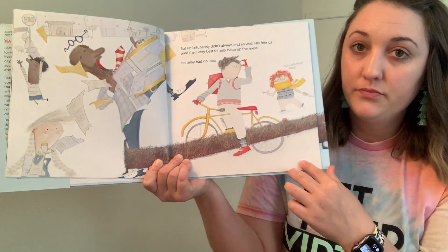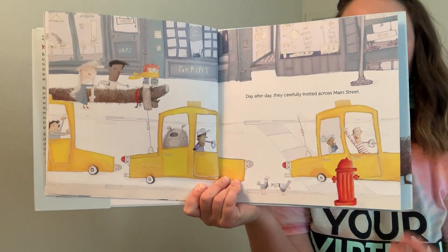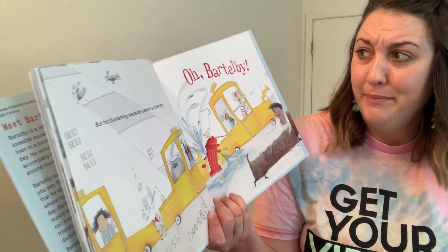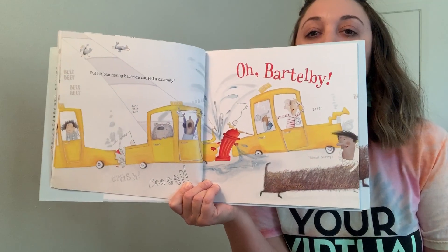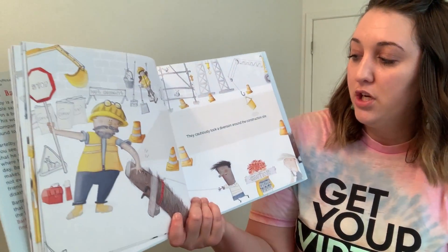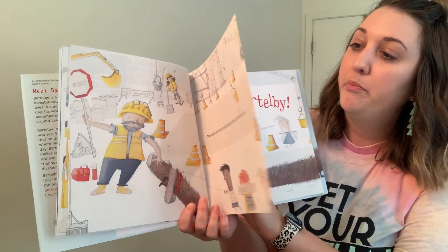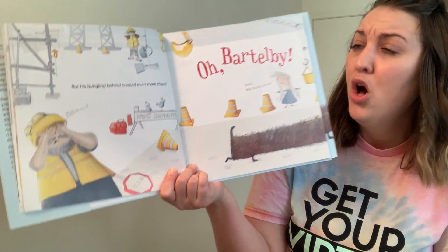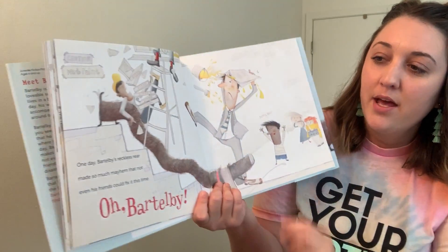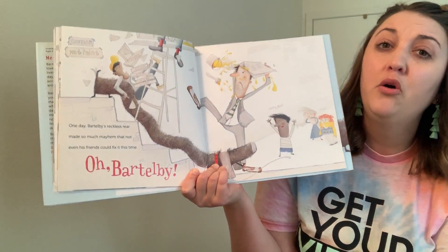So here's Bartleby's bottom. Day after day, they carefully trotted across Main Street, but his blundering backside caused a calamity. Oh, Bartleby! They cautiously took a diversion around the construction site, but his bungling behind created even more chaos. Oh, Bartleby! Bartleby's reckless rear made so much mayhem that not even his friends could fix it this time. Oh, Bartleby!